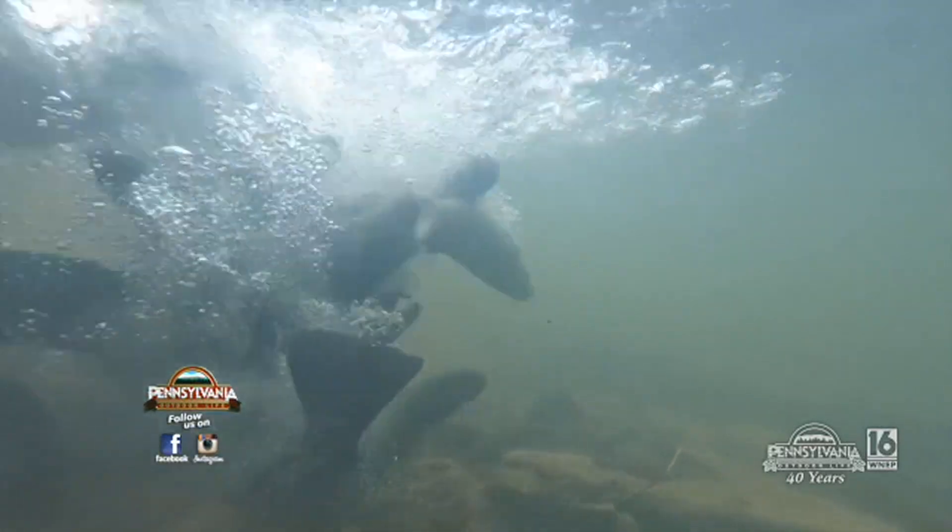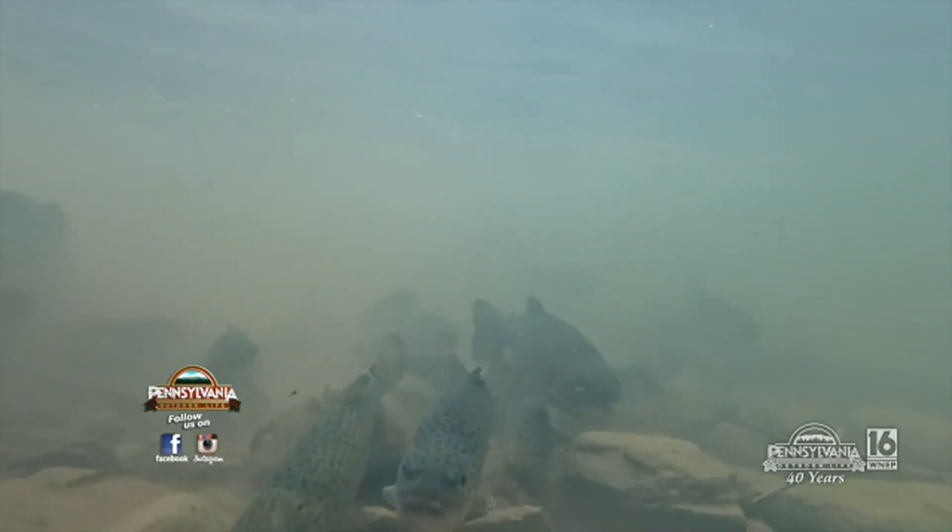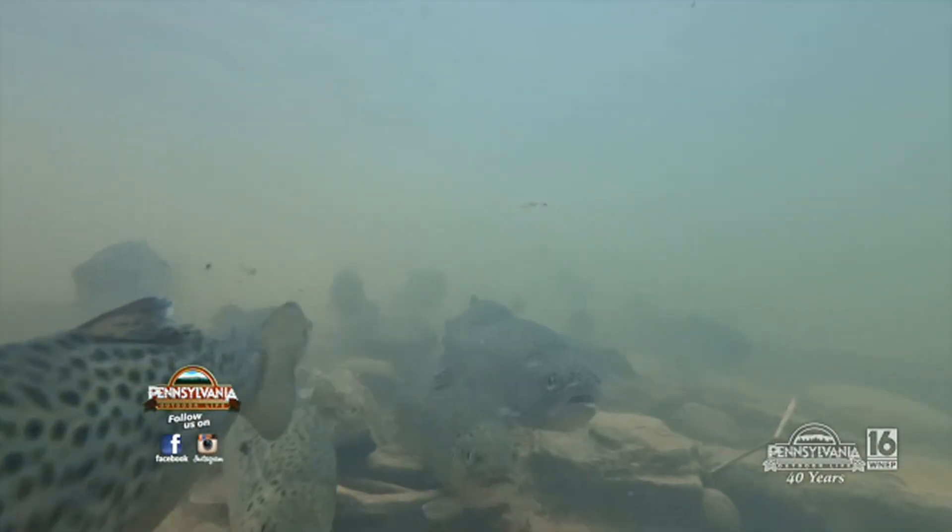That's all the time that we have right now for Pennsylvania Outdoor Life. For Don Jacobs and Brian Hollingshead, we wish you the very best in the great outdoors. Pennsylvania Outdoor Life is a local presentation of WNEP-TV. We're proud to serve all of Northeast and Central Pennsylvania.